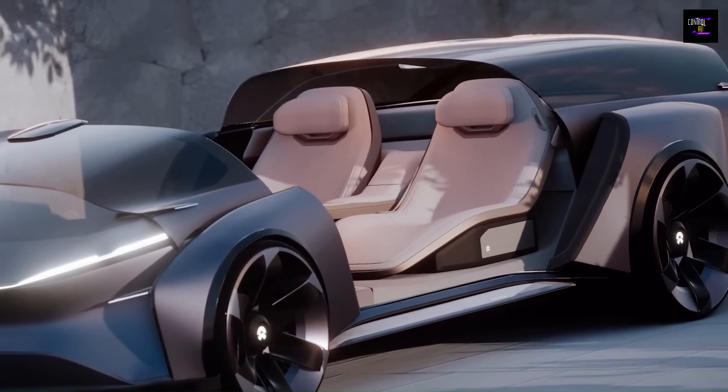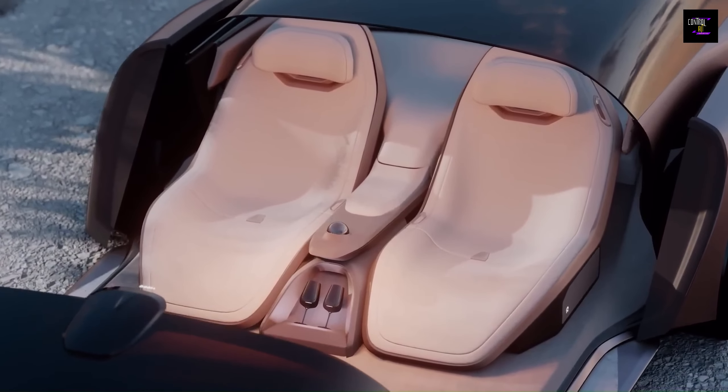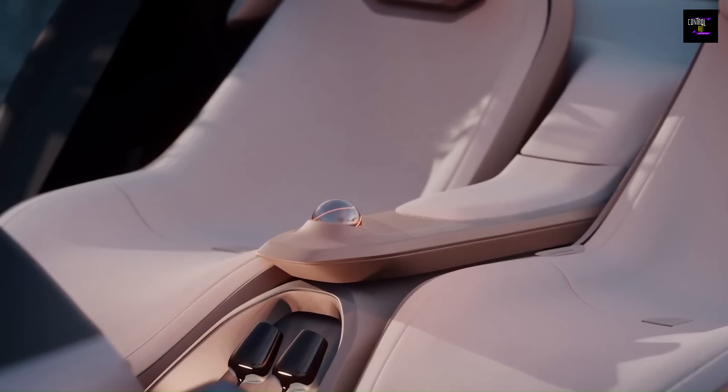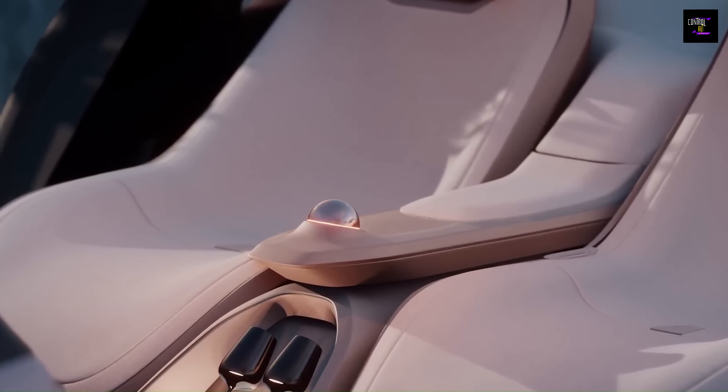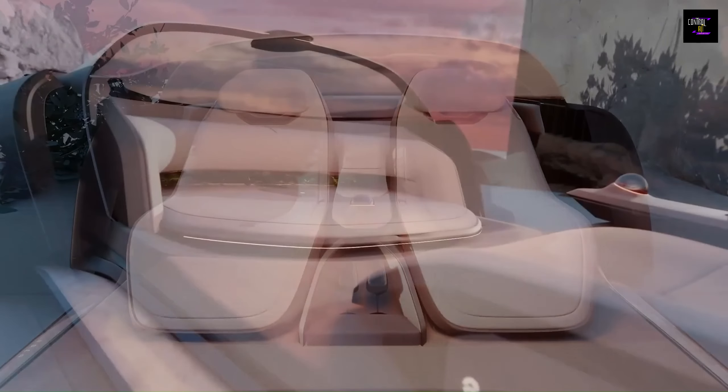The car also boasts thin LED headlights, flared wheel arches, black and silver wheels, and a curved LED taillight. Inside, there are two reclining lounge chairs, ample leg room, and a rounded bench seat.